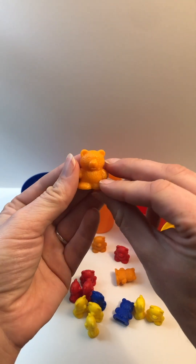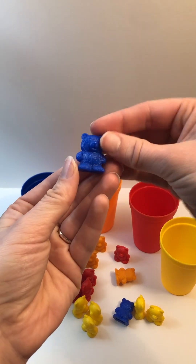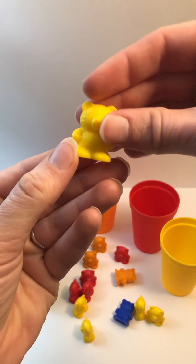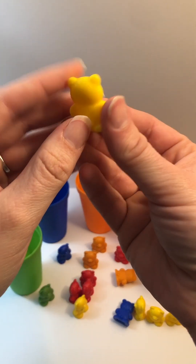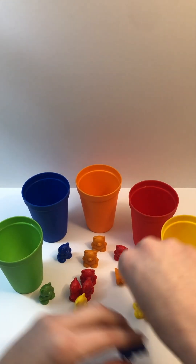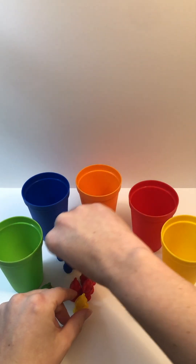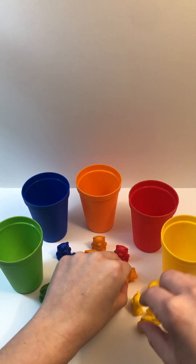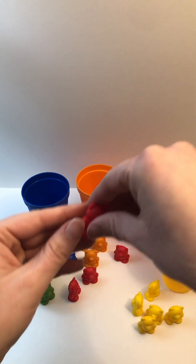Orange. Color. Orange. Color. Blue. Color. Yellow.